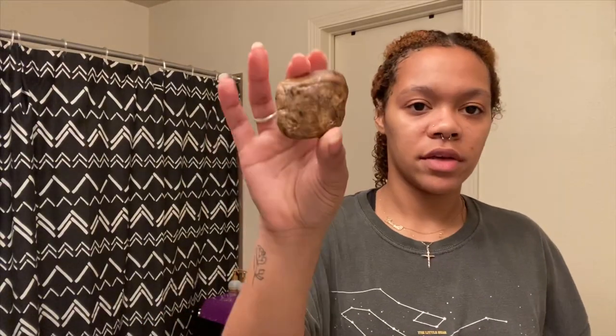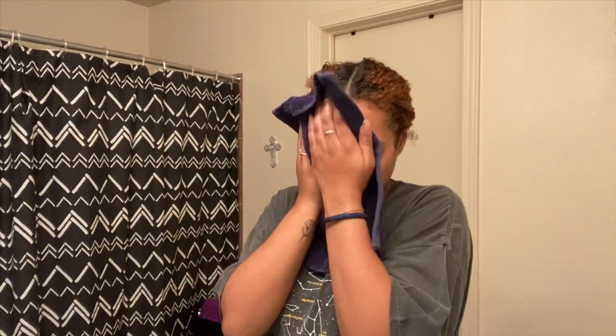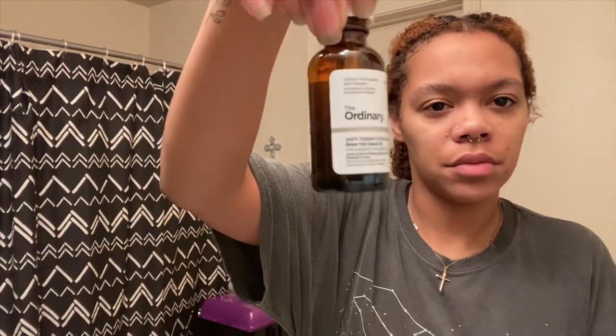I wash my face with this black soap — I will link it in the description below, I got it from Amazon. And then I just wait for it to fully dry. This is what the bottle actually looks like; it's a little darker than I thought it would be. I don't ever put oil on my face so I'm really not trying to put that much.